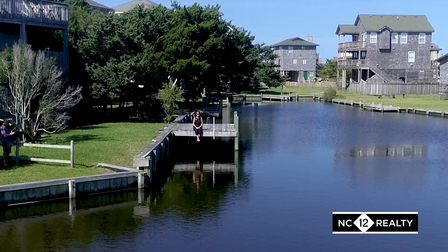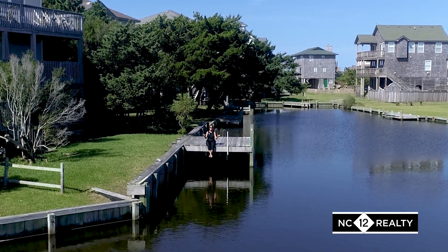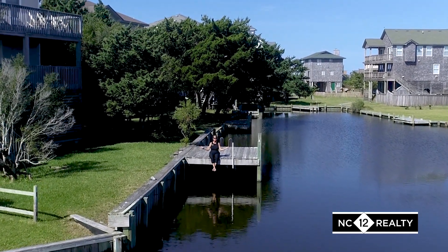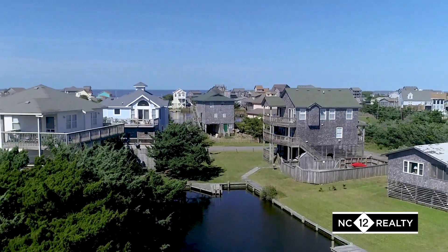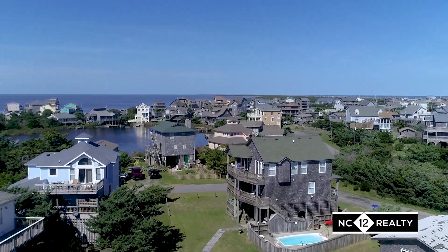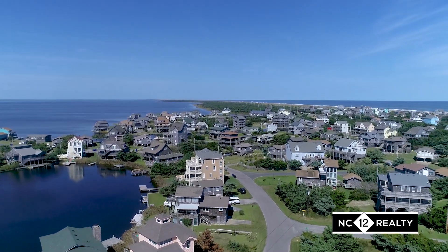Hi, I'm Dottie Reed, the real estate lady from NC-12 Realty on Hatteras Island, and this is Hatteras Colony. Hatteras Colony in Avon, North Carolina is a charming neighborhood located on both the sound side and the ocean side.